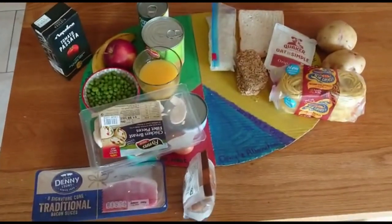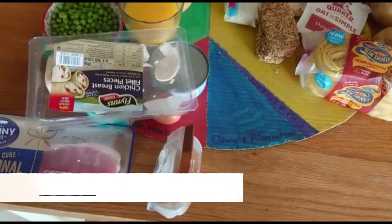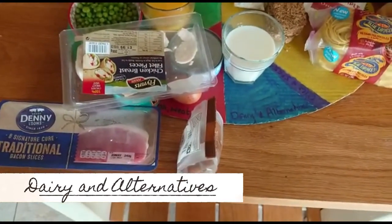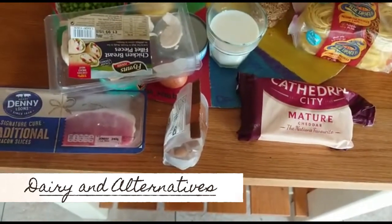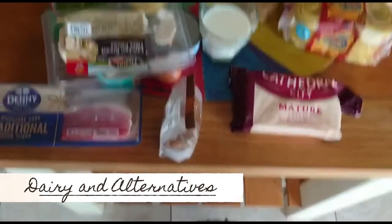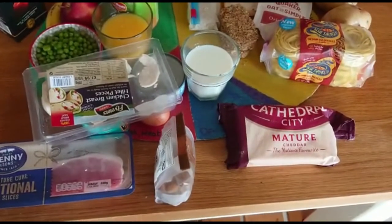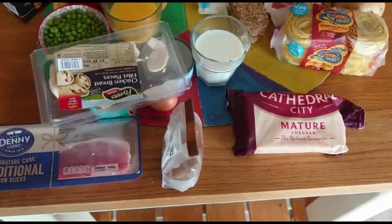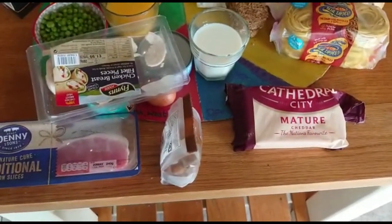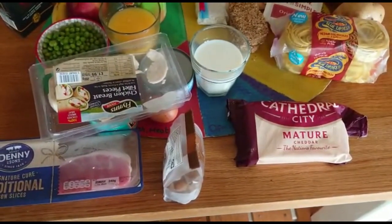The next section we're going to look at is the blue one, which is our dairy and alternatives. That includes milk, cheese, yoghurts, and also soya drinks and soya alternatives as well. This is a great source of calcium, so it's important that you include those in your diet. That can be included in your milky drinks like hot chocolate and coffee as well — it's particularly important for the calcium in our bodies.